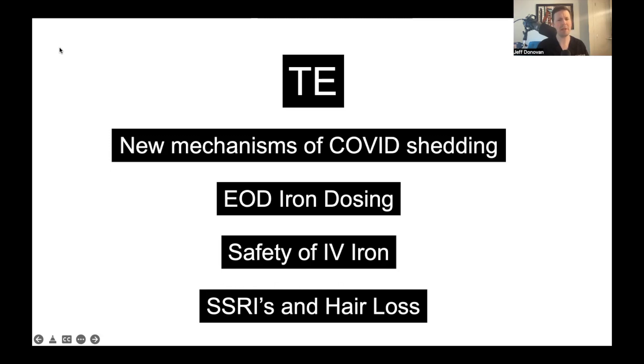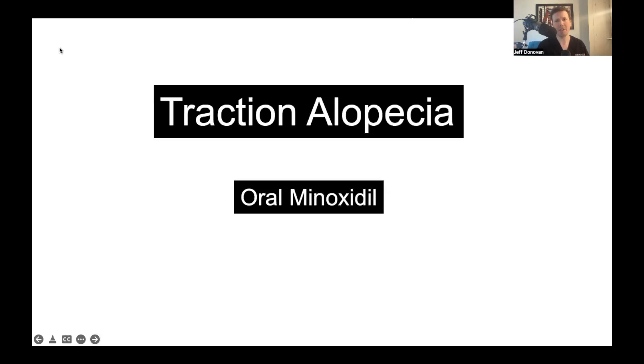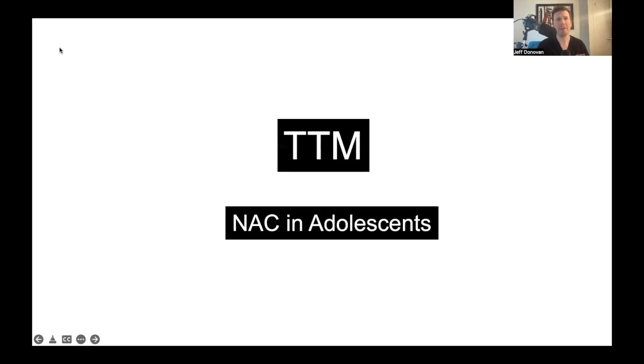Then we'll look at telogen effluvium and hair loss from SSRIs, or the antidepressant serotonin reuptake inhibitor type drugs, and how hair loss from SSRIs compares to other antidepressants like bupropion. Then we'll talk about traction alopecia and a very interesting study looking at the use of oral minoxidil in traction alopecia. And finally, we'll conclude with the use of N-acetylcysteine in trichotillomania. The most effective treatments for trichotillomania in adults appear to be habit reversal therapy and various behavioral therapies, but pharmacologic therapies like olanzapine, N-acetylcysteine, and clomipramine may be helpful.